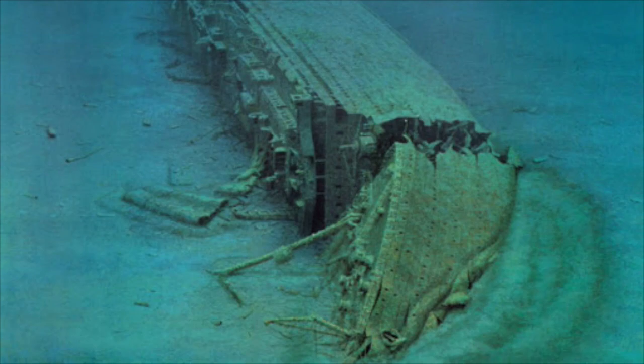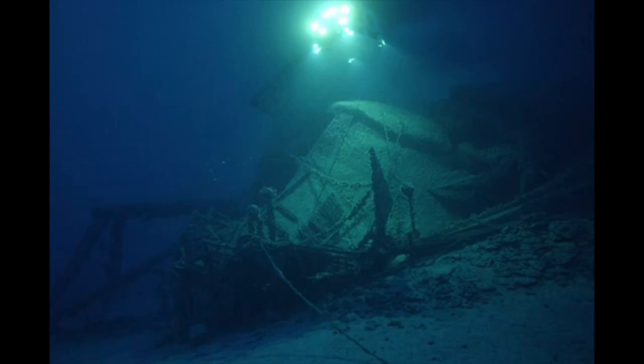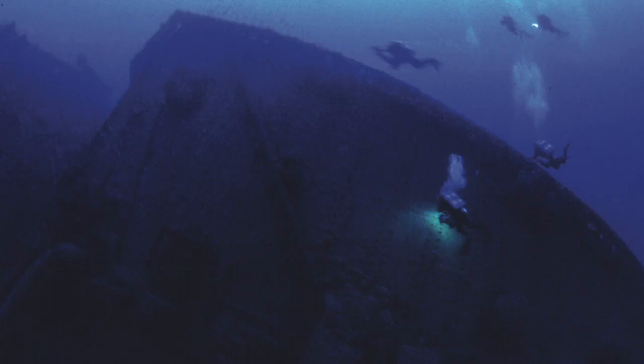When looking at the wreck of the Britannic, the most jarring part for most people is the bow. As Britannic made its final plunge, the 902-foot-long ship slammed into the 400-foot depth. This caused massive damage to the bow, with the plating bent and buckled, the very tip bent upwards, and a large break between the well deck.